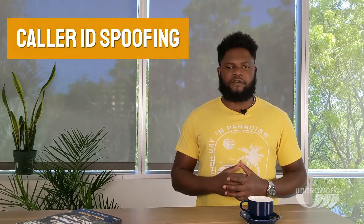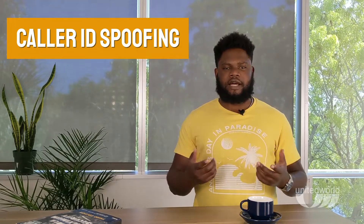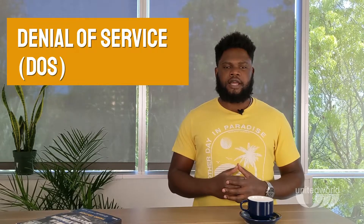With caller ID spoofing, the caller deliberately fakes their caller ID information to hide their identity. This is also similar to VoIP phishing, where callers pretend to be from legitimate organizations and inquire about sensitive information. Then there are denial of service, or DoS attacks, where your entire network is shut down and made inaccessible.